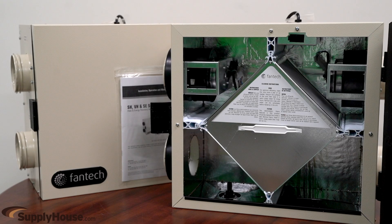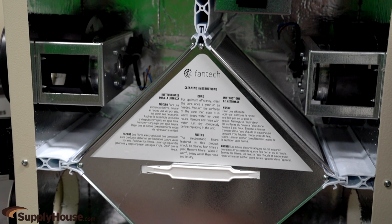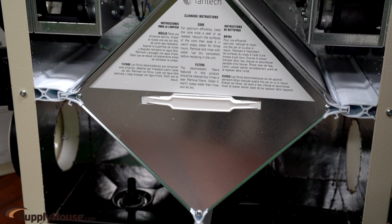When sized and selected properly, both HRVs and ERVs can be a great way to provide concise ventilation while also recovering heat and air conditioning energy, helping to save money on energy bills.